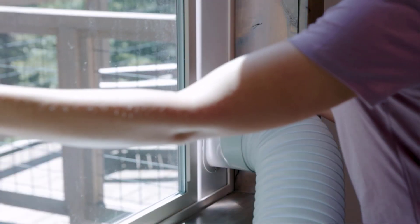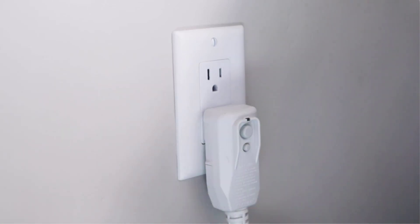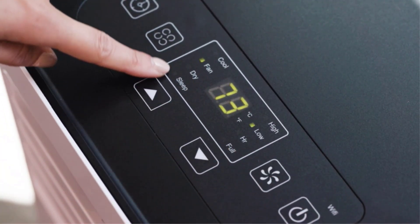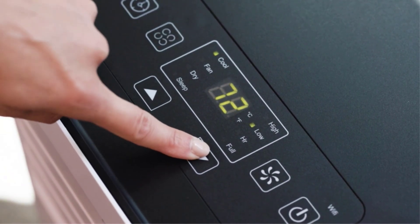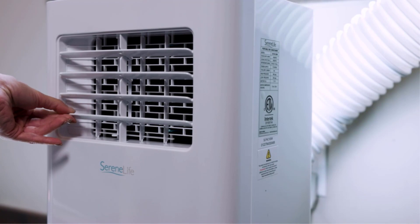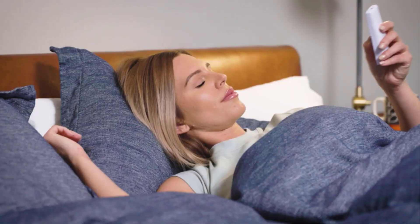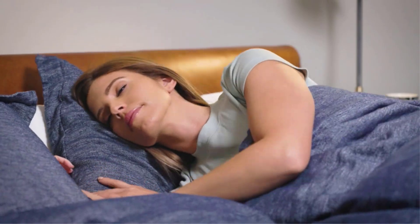Navigating the blistering summer sands, a reliable cooling ally is no small feat. Enter portable air conditioners, the ultimate relief in combating oppressive temperatures. There are many products available selling portable air conditioners, each with different characteristics, benefits, and prices. To help you make an informed decision, I did extensive research, read tons of reviews, and compiled a list of the best-selling portable air conditioners from reputable brands.